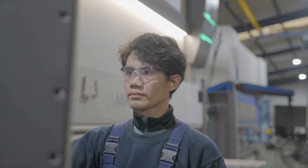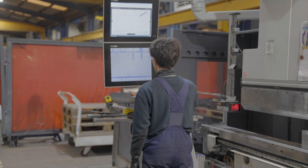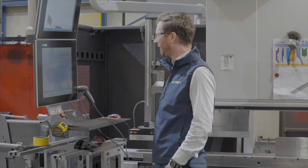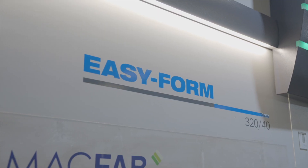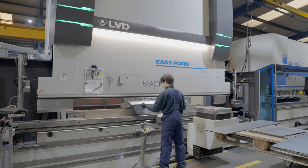Another thing unique to the press brake is we ordered two screens to help with our process. On the bottom screen you'll see Cadman B being used, and the top screen is actually our drawings from our design office. So when the operator pulls up a drawing, he can see both the drawing and the Cadman B part — just to verify that it's the right part and he's pressing the right part.